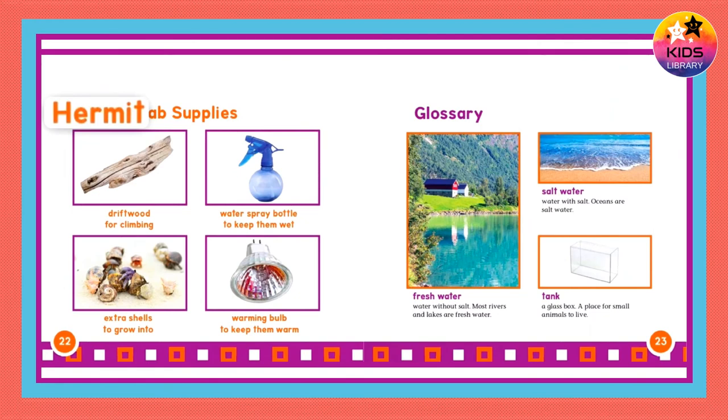Hermit crab supplies: driftwood for climbing, a water spray bottle to keep them wet, extra shells to grow into, and a warming bulb to keep them warm.